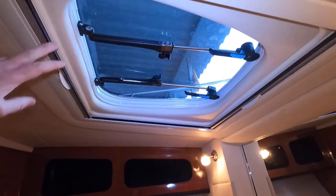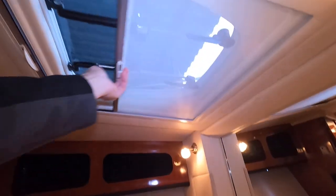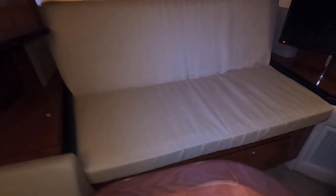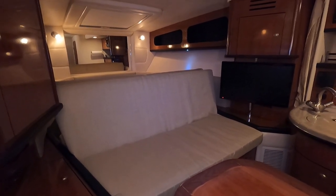Up here in the V-berth area, the overhead bow hatch can be used several ways — you can see through the window, bring the screen across, or close with the blackout privacy curtain. The cabin light switch is here. Pulling up this whole seat reveals a storage compartment underneath and an access hatch for the AC heat and air unit, which is mounted just under this area.